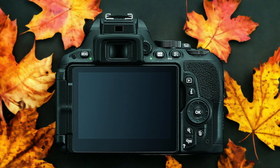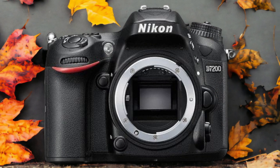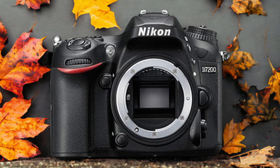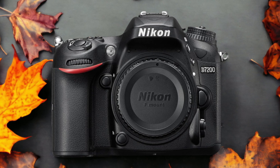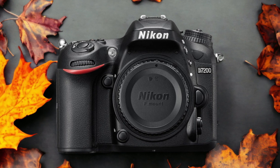The Nikon D7200 and the Nikon D5500 are two digital cameras that were officially introduced respectively on the 2nd of March 2015 and the 6th of January 2015. Let's take a look at how their specs compare to each other.